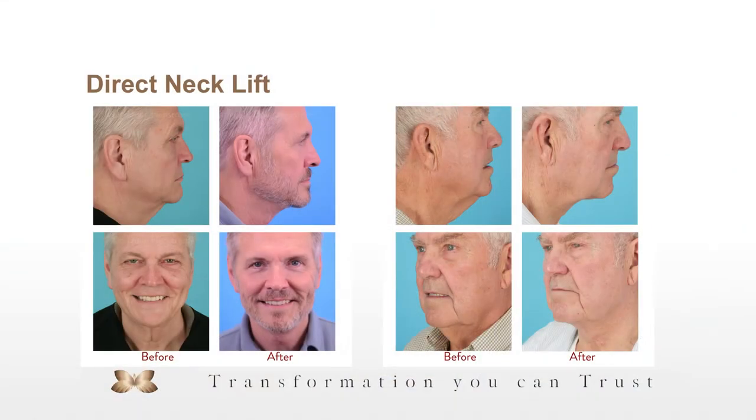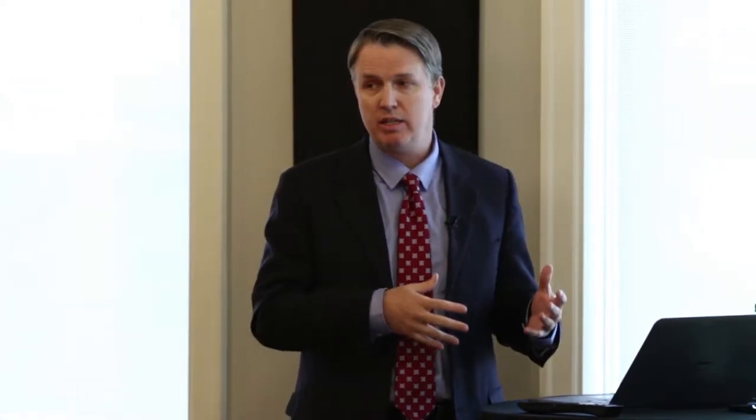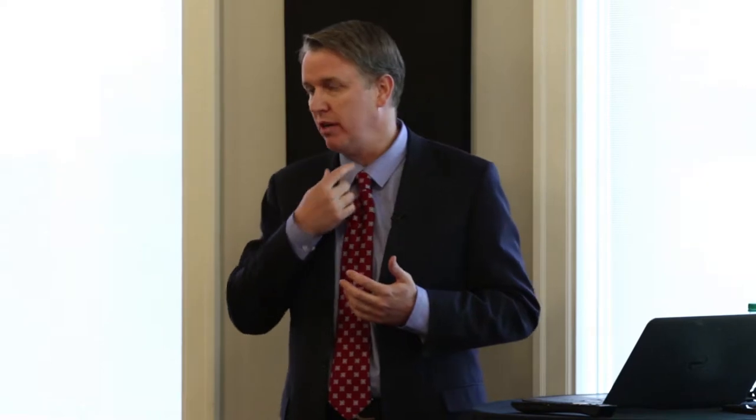Here are a couple of examples of gentlemen we've treated. Sometimes a gentleman will come in and tell me that wearing a shirt, collar, and tie is really a problem because the tissue hangs over and gets too tight. They want to do something about it. This is not to say we haven't done it on females — we have — but men seem to be a little more comfortable with a potential scar there.